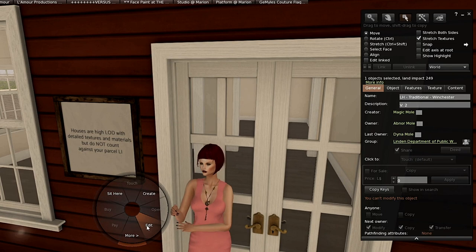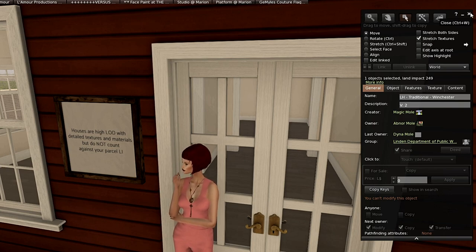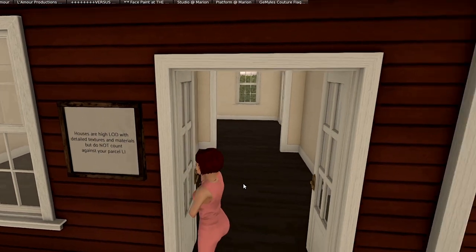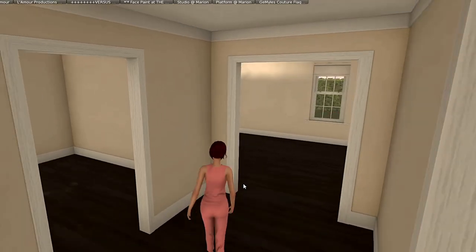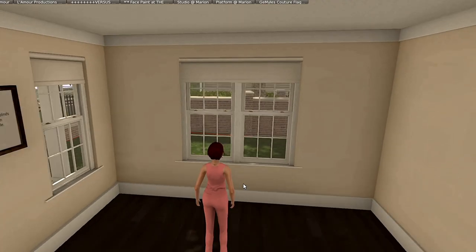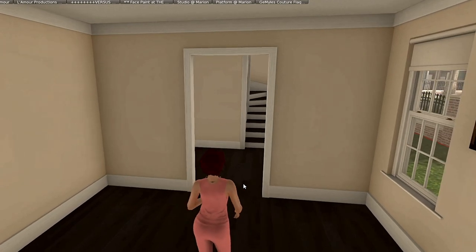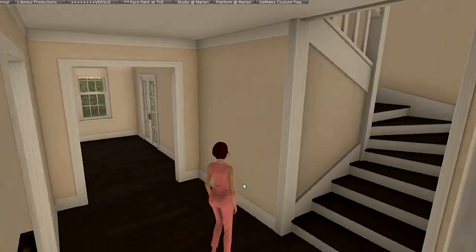This particular home is called the Winchester — these are traditional homes. This happens to be one of my favorites of the new houses. These houses are a little bit smaller because you don't have the entire 512 to work with, but ever since the other homes were built, residents have been getting smaller and smaller.